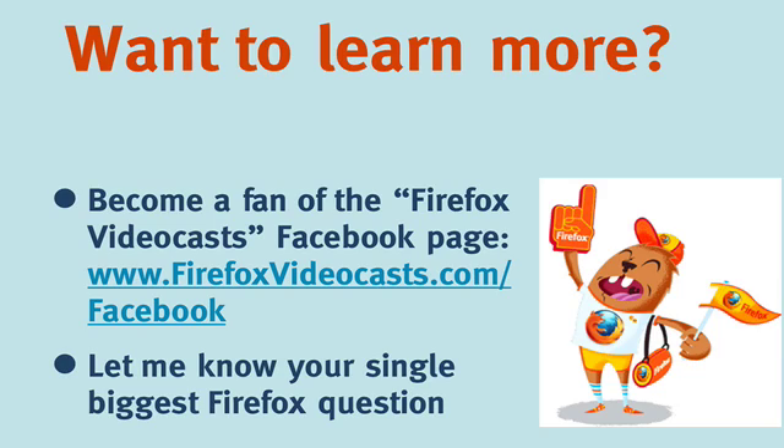That brings us to the end of this Firefox videocast. I hope you found it really helpful, and now you can travel with your laptop or smartphone with greater peace of mind. Please feel free to leave a rating or a comment below this video. If you want to learn more about Firefox tips, tricks, and hacks, become a fan of Firefox Videocast's Facebook page — you can get there quickly by going to firefoxvideocast.com/facebook. You can also let me know your single biggest Firefox question, and I'll be creating more tutorials in upcoming months. Thanks for watching. Take care. Ciao.